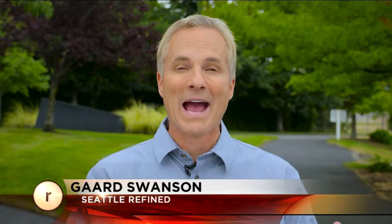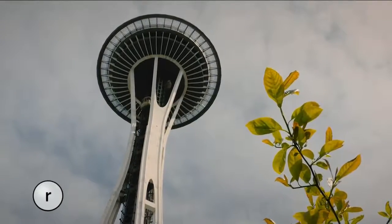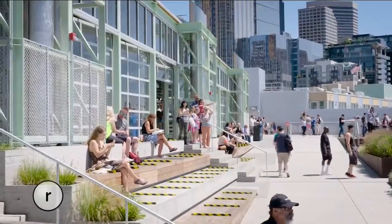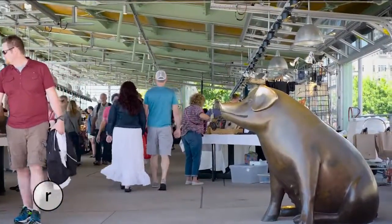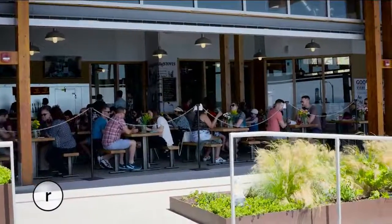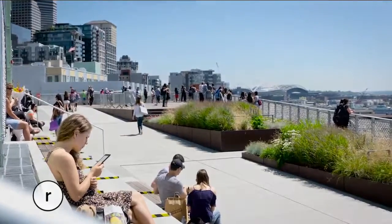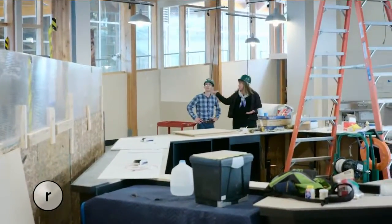Hey everybody, welcome to Seattle Refined. I'm Garth Swanson. One of the things I love about Seattle is it's always changing and evolving. Recently, we learned the Space Needle will undergo a major renovation, and Pike Place Market just expanded for the first time in 40 years. The public market is the heart of the city and a perfect example of how Seattle is embracing its historic past and exciting future. We sent John Prentice to check it out.